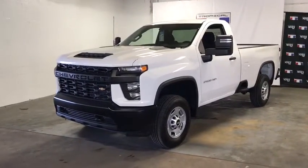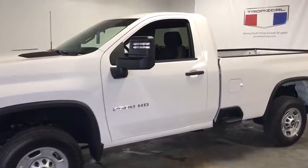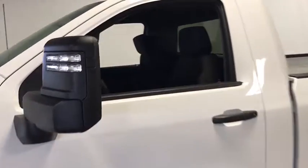Come test drive the 2020 Chevrolet Silverado 2500 HD. This pickup truck pulls unlike any other. This vehicle has less than 100 miles. Here are some of this vehicle's great options.